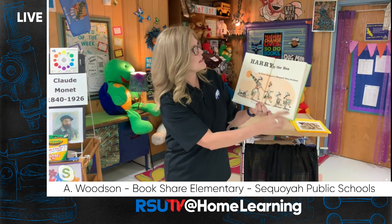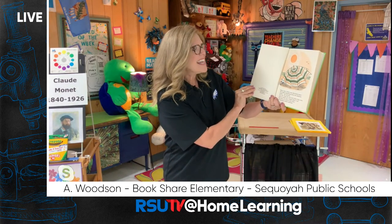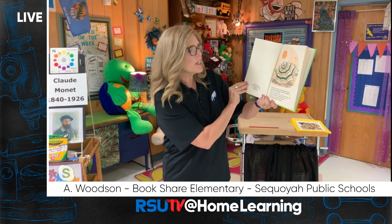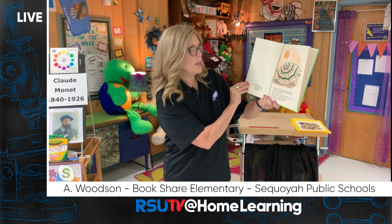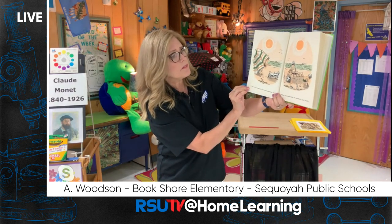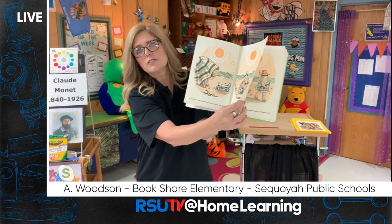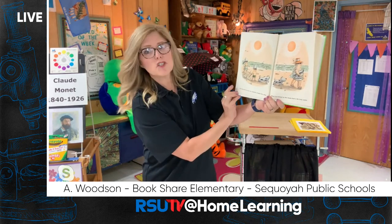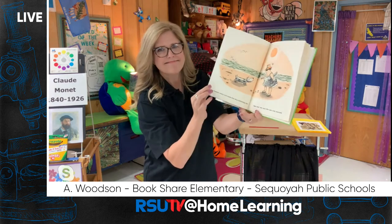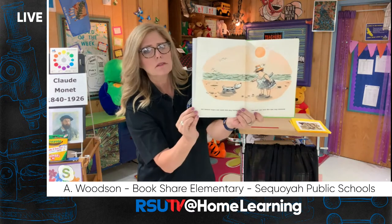Harry was a white dog with black spots who liked everything about the seashore except the hot sun. One day when the sun was hotter than ever, Harry looked for a shady place to sit. But when he tried to get under the family's beach umbrella, it was too crowded and the family made him leave. And when he crawled into the children's sandcastle, the walls fell in and the children chased him away. And when he walked in the shade that a fat lady made, she became angry and made him stop following her. Poor Harry — he's so hot.